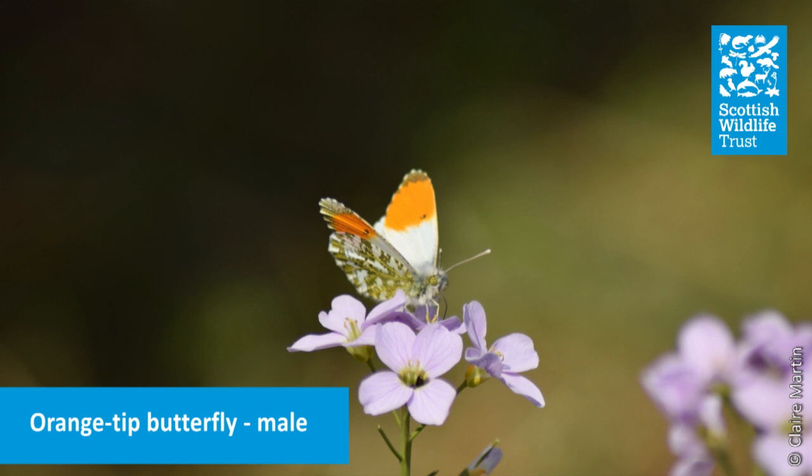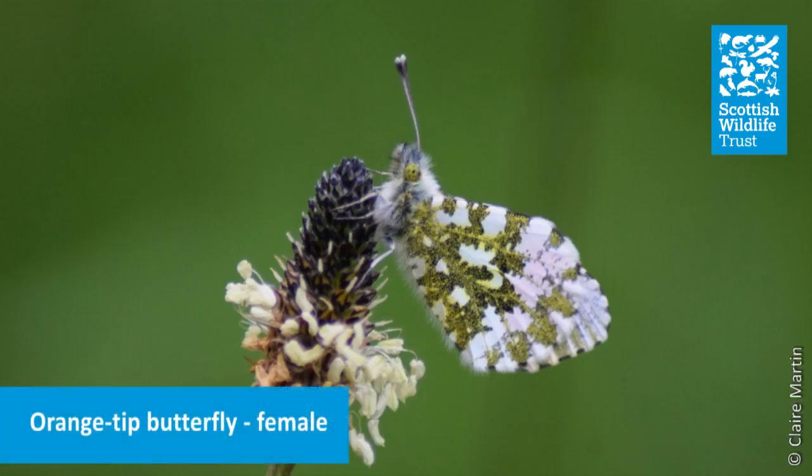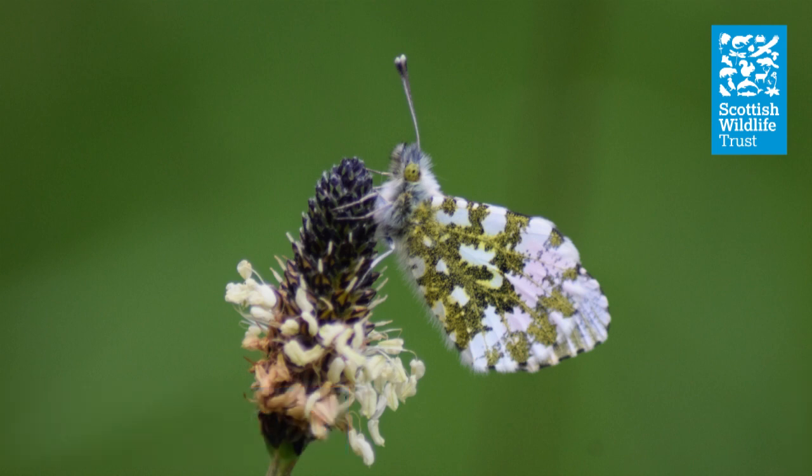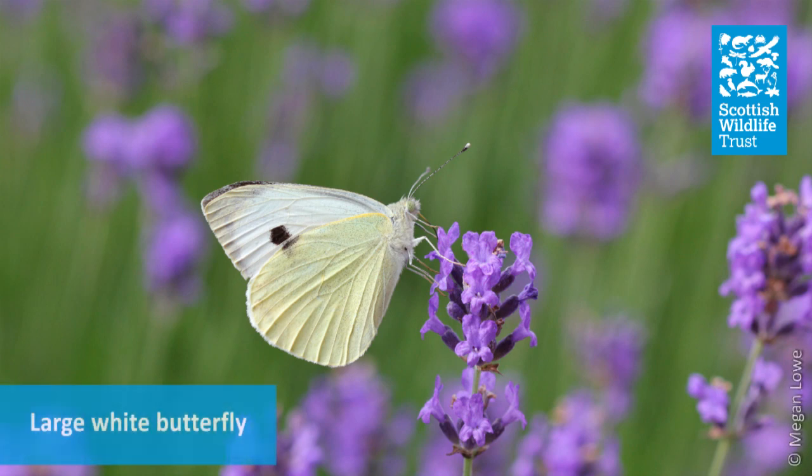A common butterfly widespread throughout the UK, the orange tip may be one of the first butterfly species you see each year. The first adults emerge in April and can be found in a variety of habitats, including gardens. The males have the distinctive orange tips to their wings, which makes them easy to identify, but the females can be a little trickier. The black wing tips could lead to confusion with other white butterflies such as the small and large whites and the green-veined white.